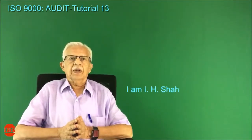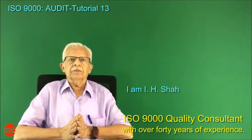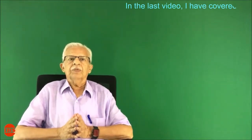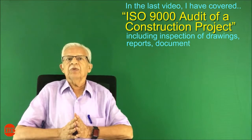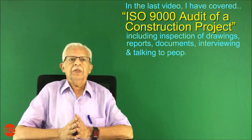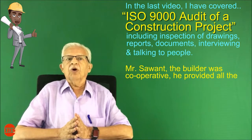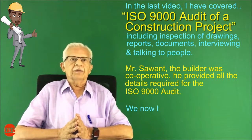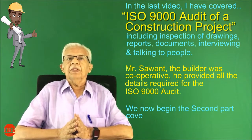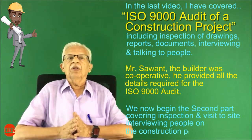I am Ayaet Shah, ISO 9000 Quality Consultant with over 40 years of experience. In the last video, I covered the ISO 9000 audit of a construction project, including inspection of drawings, reports, documents, and interviewing people. Mr. Savant, the builder, was cooperative and provided all the details required for the ISO 9000 audit. We now begin the second part covering inspection and visit to site, interviewing people on the construction project.